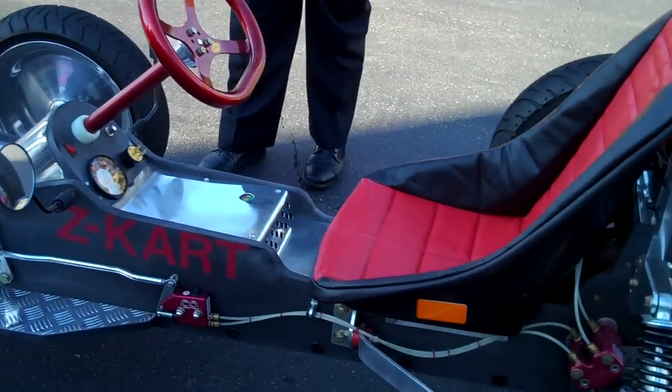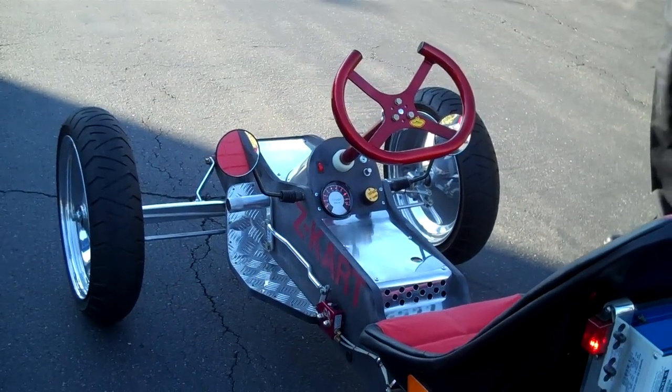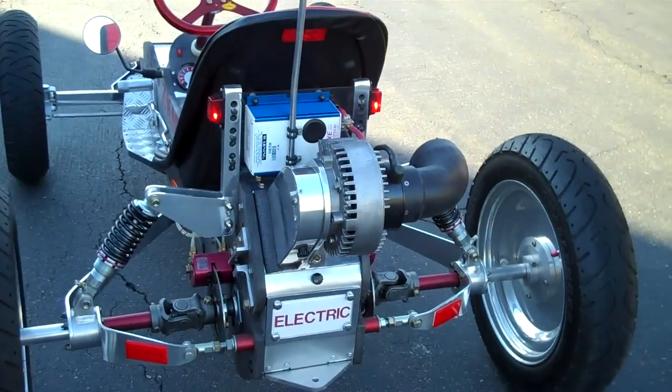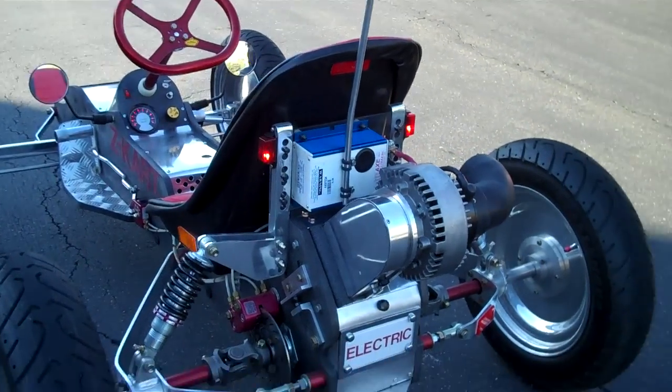Lisa, can I call you back in a few? The battery is fine. I used a lead acid battery. 72 volts. This is my... It's quick. It's very quick.